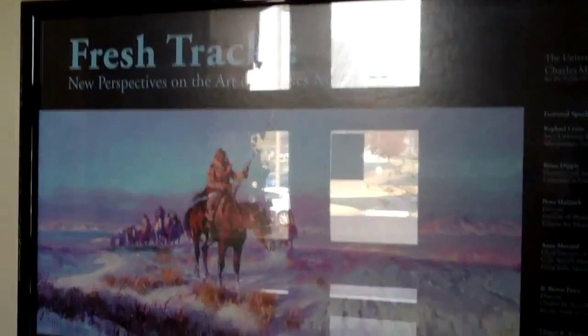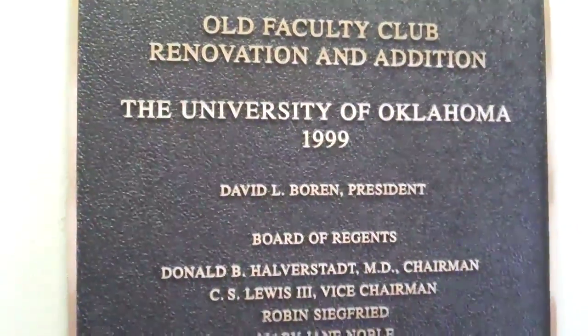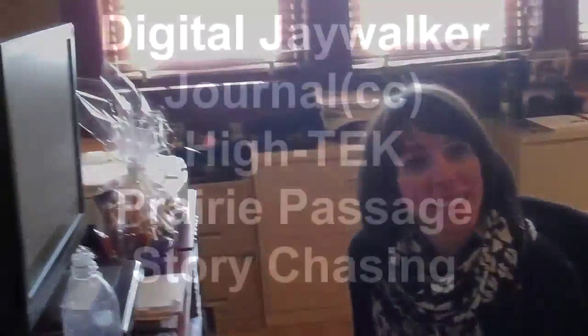I have the Fresh Tracks mouse pad from this symposium back in October of 2005. Go down the hallway and check in to the right here. Oh, this is the old faculty club. Hello again — I'm visiting from Lawrence, Kansas. I came in for a visitor's parking pass if I need one today.